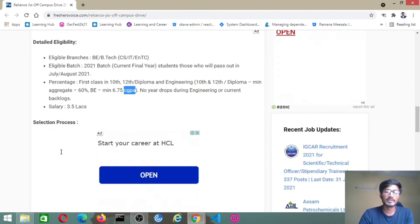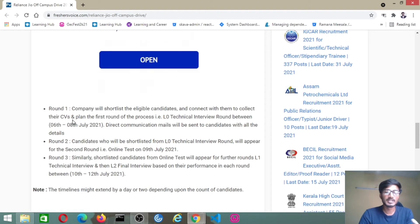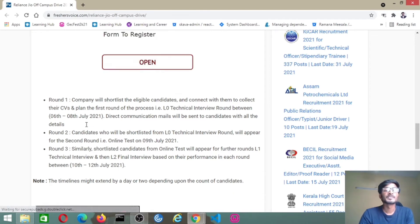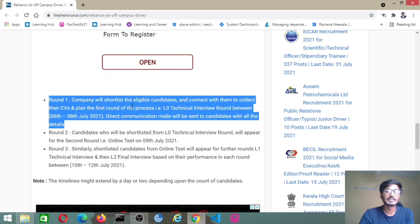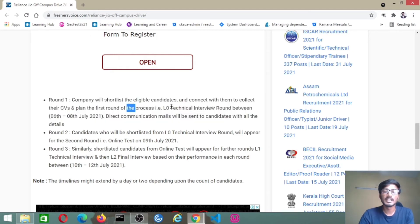Salary will be 3.5 LPA. There will be three rounds. The first round — the company will shortlist eligible candidates, collect their CVs, and plan the first round. That is the LO technical interview round, happening between 6th to 8th July. Based on the details you have provided, they will filter candidates and send the assessment link. Direct communication mails will be sent to candidates with all the details.